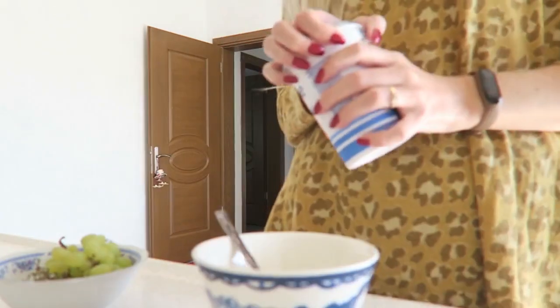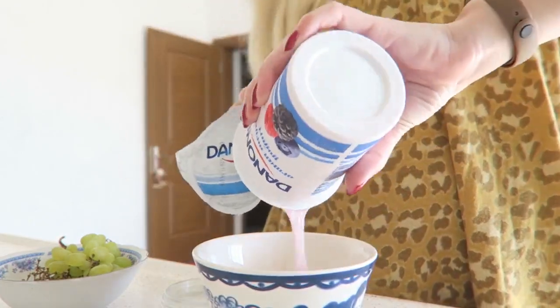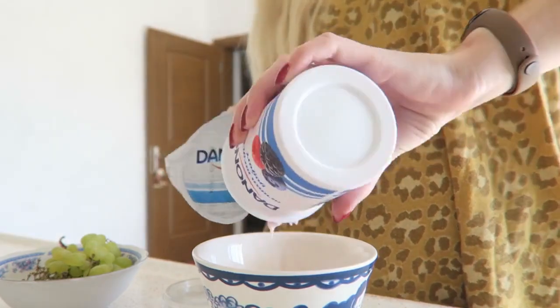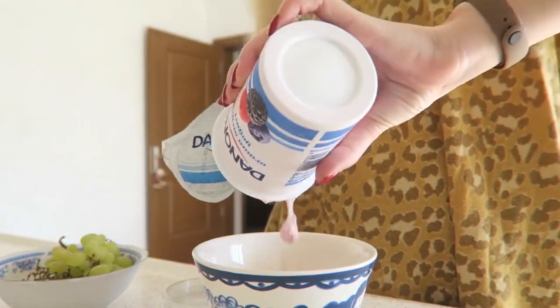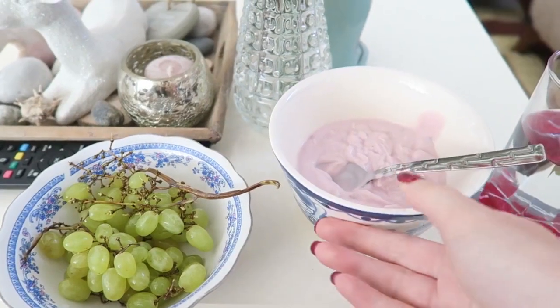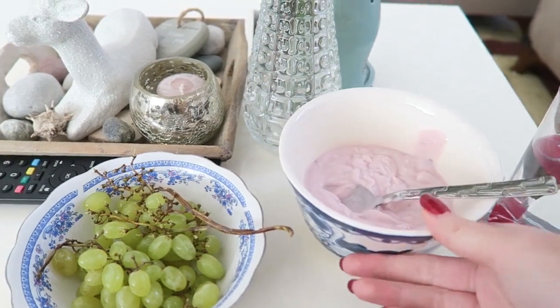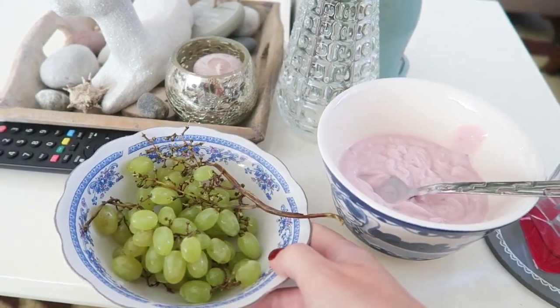So I'm going to have some lunch. I'm going to eat some yogurt and some fruits. So I'm having some yogurt — the Danone one I always eat — and I'm having also some grapes.